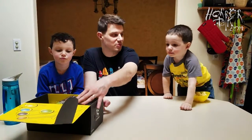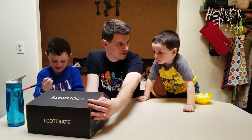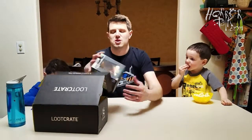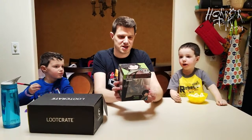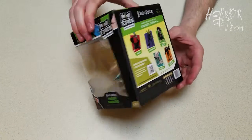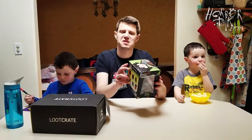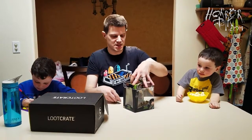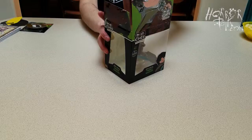Okay, sit down, butt on the seat. First we've got Frodo Baggins — it's Lord of the Rings Mini Epics from the Weta Workshop. It's the Loot Crate exclusive Frodo, made by artists of the film. It's rated 14 and up.